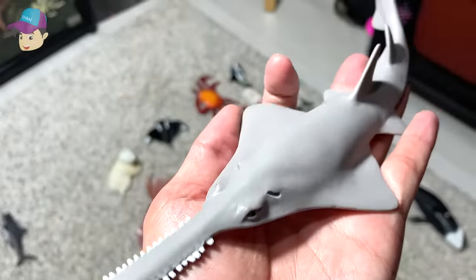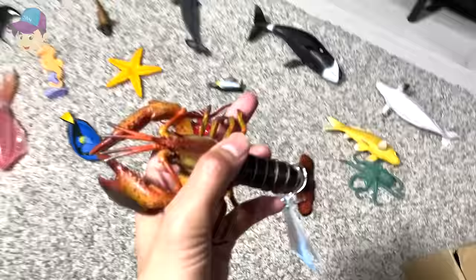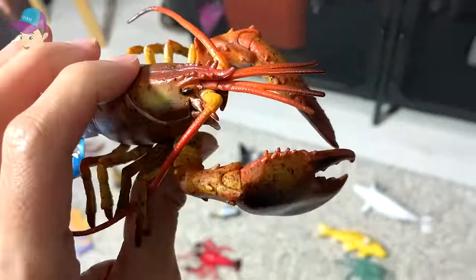Oh, this is a sawfish right here, which is a type of shark. What is this? Lobster. Yep, lobster.